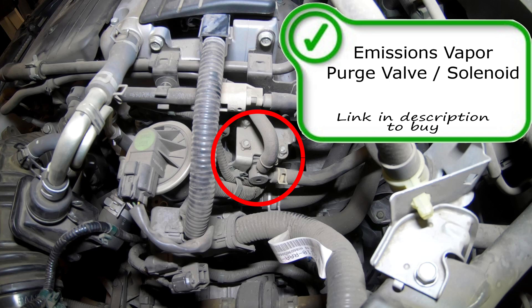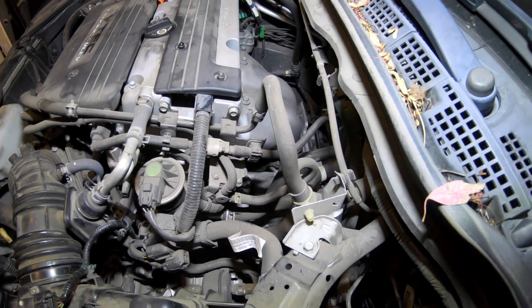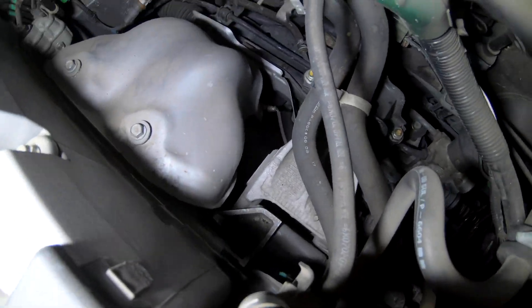This is your emissions vapor purge solenoid. This solenoid is responsible for allowing vapors built up in the emissions system to enter into your intake system and burn through the combustion process and out the tailpipe, so it's not releasing into the atmosphere or releasing raw fuel hydrocarbons into the atmosphere.